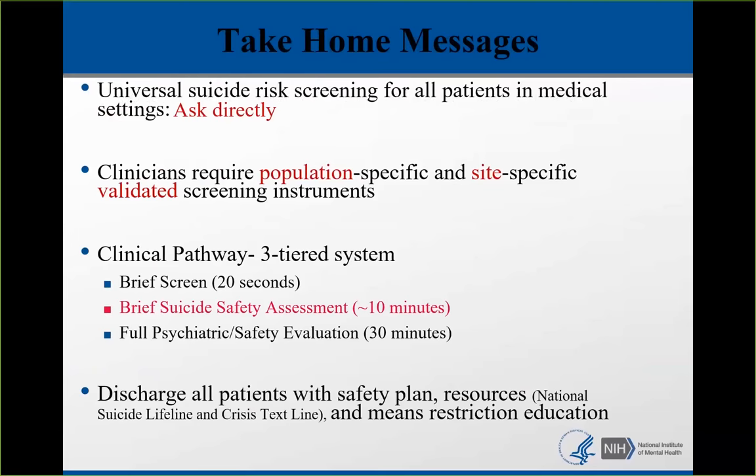It's also important to remember that all patients who screen positive should be discharged with a safety plan, resources like the National Suicide Lifeline and the Crisis Text Line, which are 24-7 helplines, and means restriction and safe storage education.